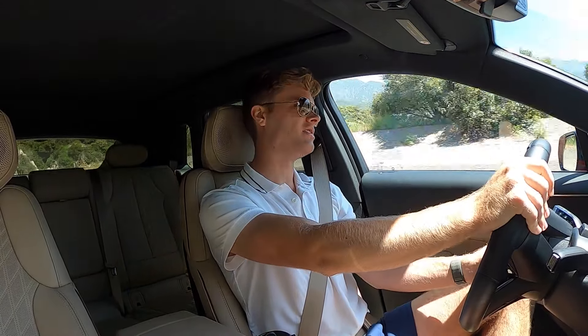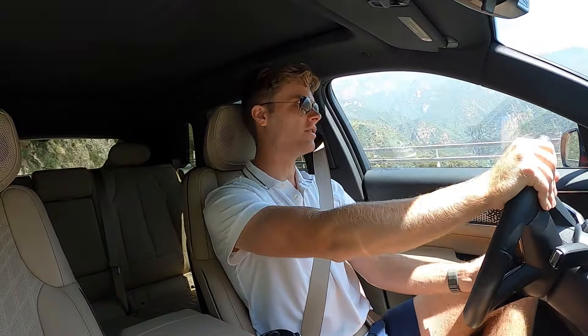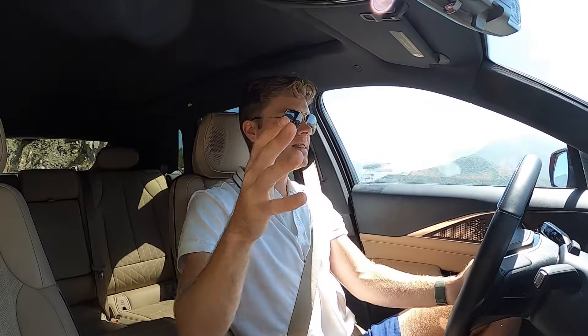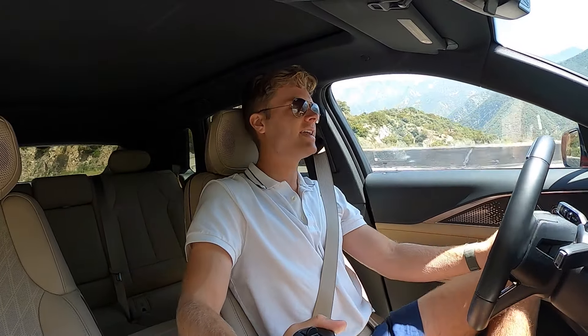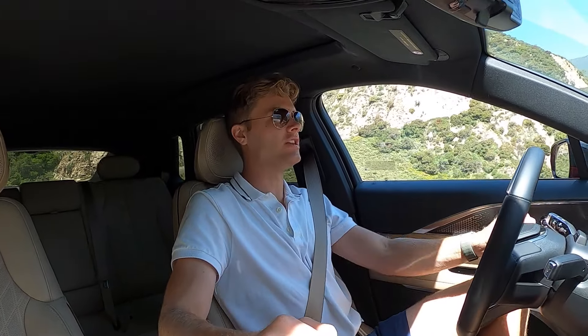Sport mode changes throttle response the most and firms up the steering a bit. I've mostly been driving this car in touring mode — it lightens the steering and makes the throttle response more gradual. I'm not too impressed by how this car corners. They don't need it to be athletic, but it does struggle to take corners with any speed. Most people won't be trying to drive on a road like this in this car, but even around town in an empty parking garage climbing to the top, you have to take corners slower than you would in other vehicles because it lumbers around the bend so much.